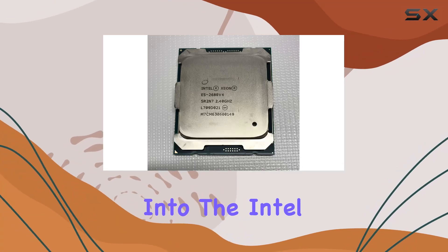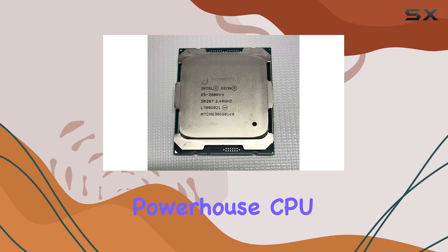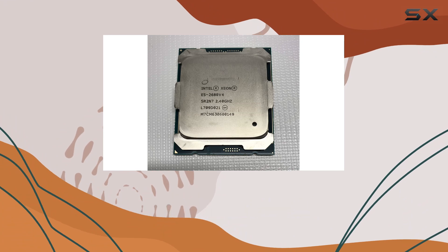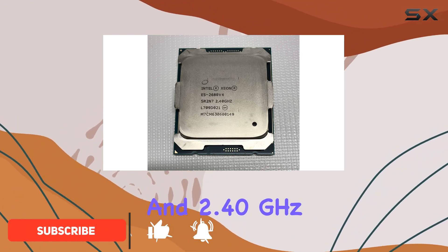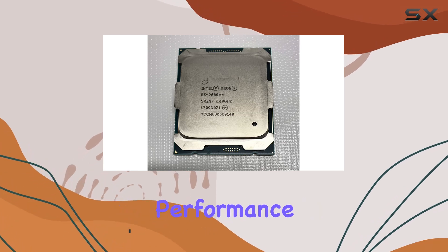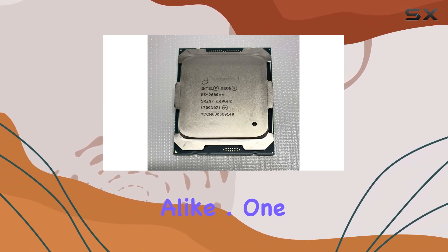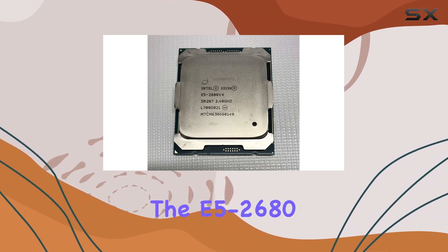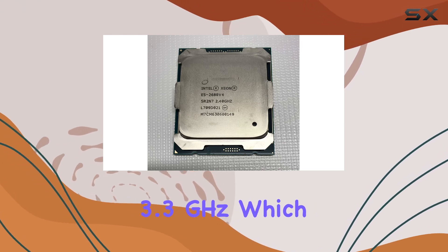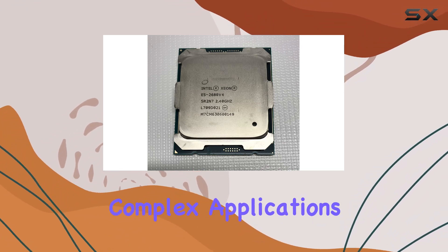Today, we're diving deep into the Intel Xeon processor E5-2680v4, a powerhouse CPU designed to tackle the most demanding tasks with ease. With its 35M cache and 2.40GHz base clock speed, this Xeon processor offers unparalleled performance and reliability, making it a top choice for professionals and enthusiasts alike. One of the standout features of the E5-2680v4 is its impressive CPU speed of 3.3GHz, which ensures smooth multitasking and seamless execution of complex applications.